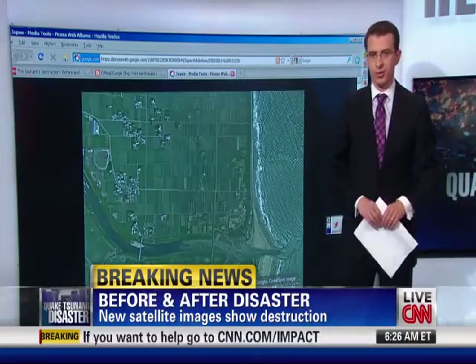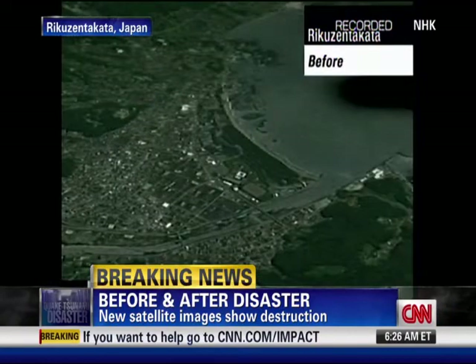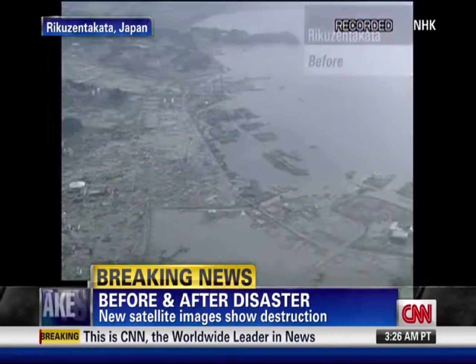One other video we can go to now — another one from NHK, which shows another area that's been just shattered by this. This is Rikuzentakata, before and after. This is the kind of video you get when you're just high enough, even without the satellites, able to see what's going on there.